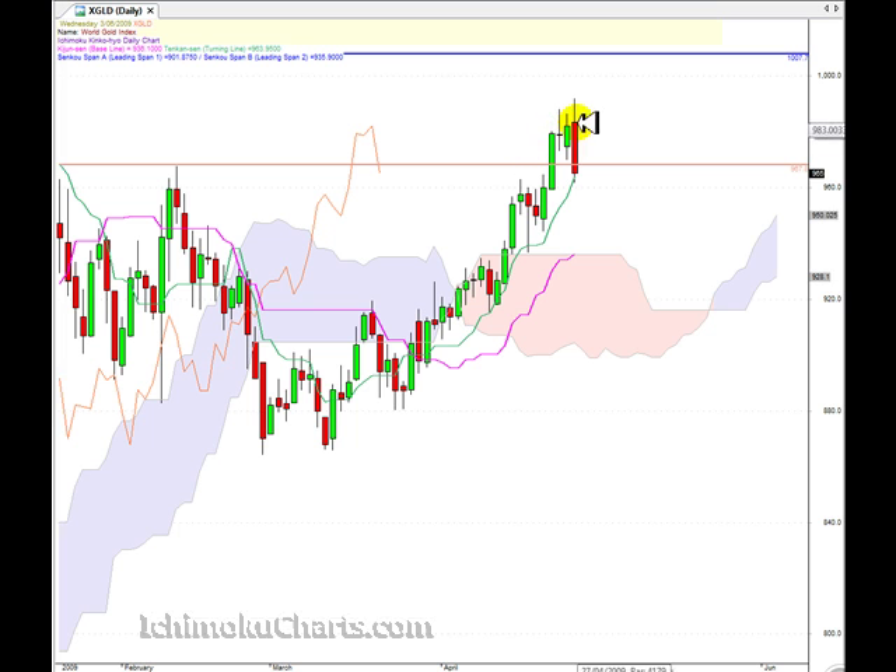Now it's also what we call a bearish engulfing pattern. We have this first timeframe uptrend and the body of the current candle completely engulfs the body of the previous candle. So that's a bearish engulfing candle and a reversal pattern.